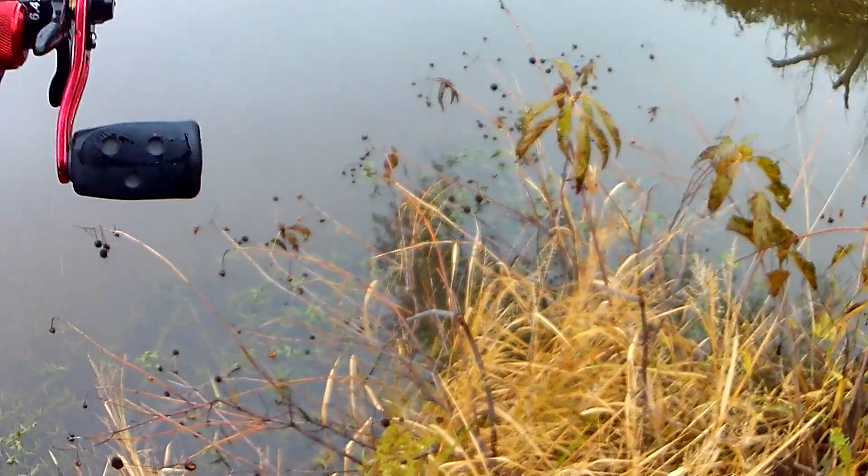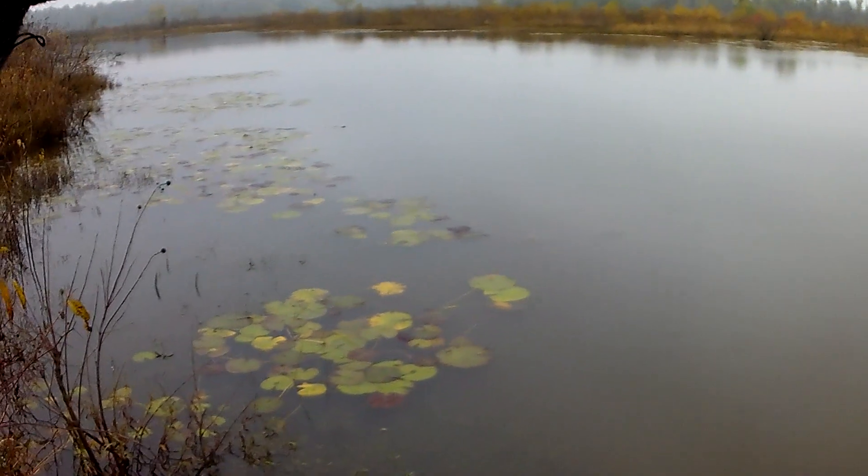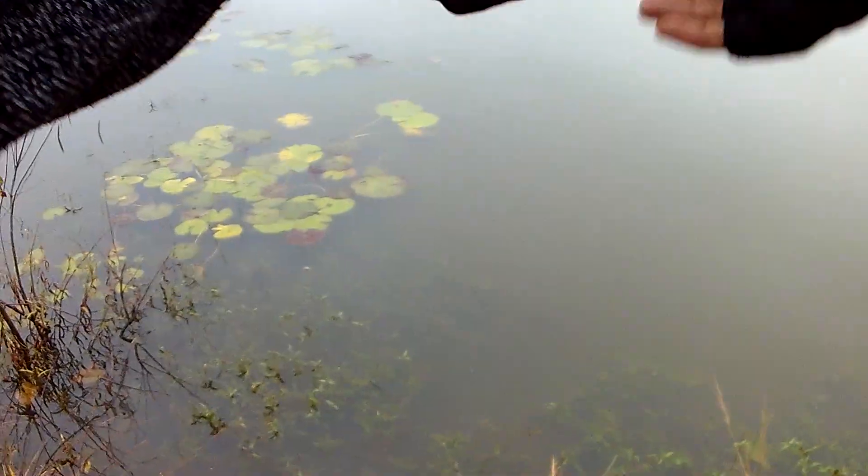Let's see if there's anything else holding in there. Oh man, I thought that was a bite on the slack and I just ripped it down on that log. Yeah, that's done for. I smoked that log. Oh my gosh, I think I got it off.